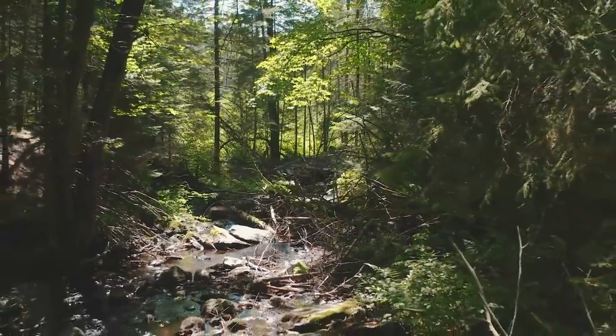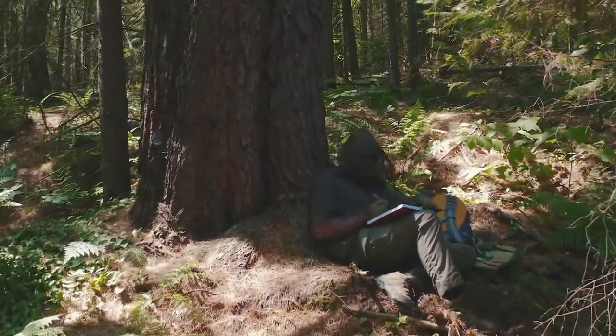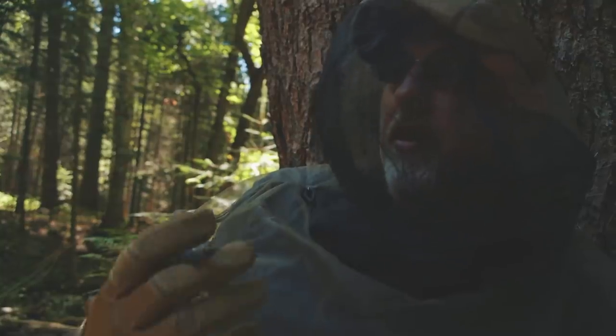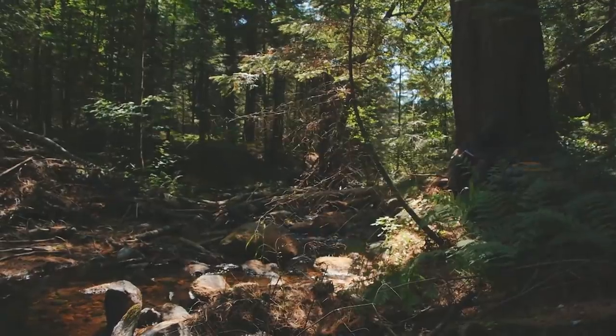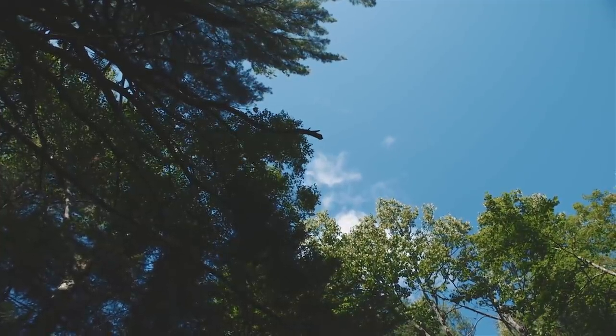Reflecting on everything that I learned from Les and coming up with ideas for tonight's dinner, I really want to make a statement and a connection to the creek and the trees and everything existing here, and I want to bring that experience to the table.